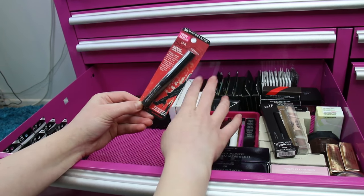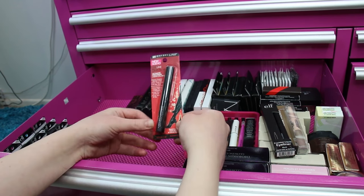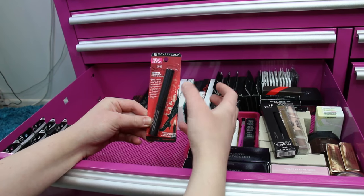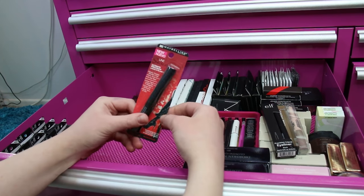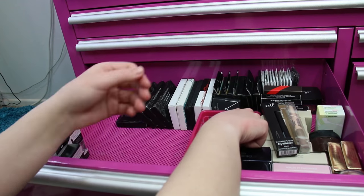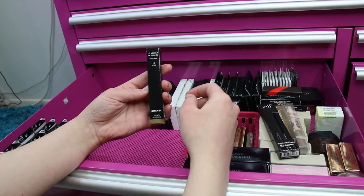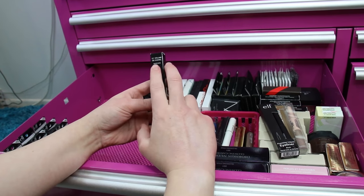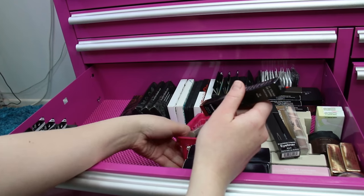An eyeliner I used to use a ton is the Maybelline Stiletto in Black is Black — I still like it. I do wish a little more product came out; it's a felt tip so it doesn't absorb quite as much as a brush, but I still like it. I also have a Chanel La Volume de Chanel — I got this when Nordstrom did their buy two get one free mascara sale.